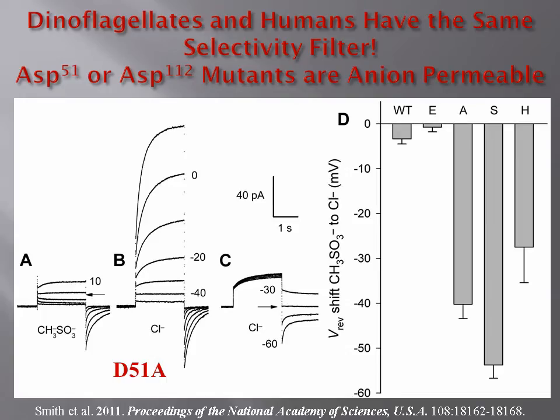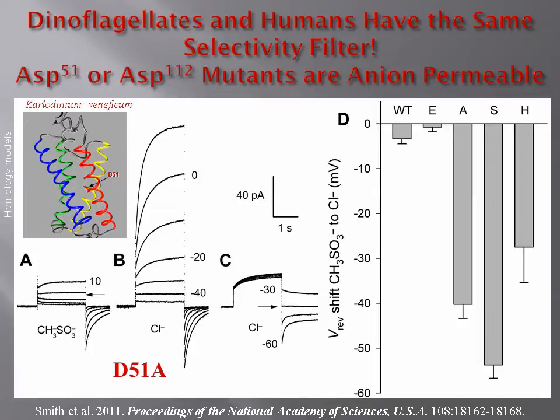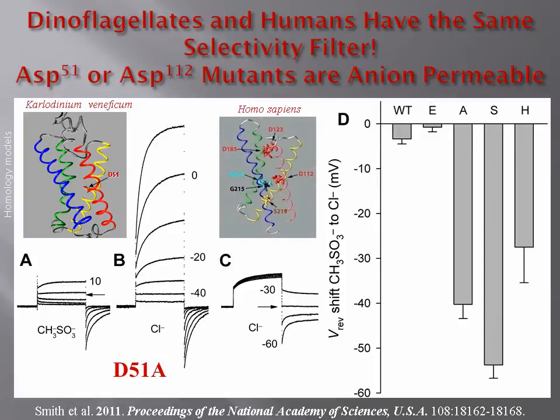We identified a voltage-gated proton channel gene in a dinoflagellate, a single-celled marine creature. This protein had an aspartate at the same position, right in the middle of the S1 segment, at the narrow part of the pore. Just as in the human channel, mutating this aspartate-51 to alanine, serine, or histidine produced an anion current. Although the dinoflagellate protein is only 15% identical to the human proton channel, the selectivity mechanism appears to be identical, conserved over a vast evolutionary distance.